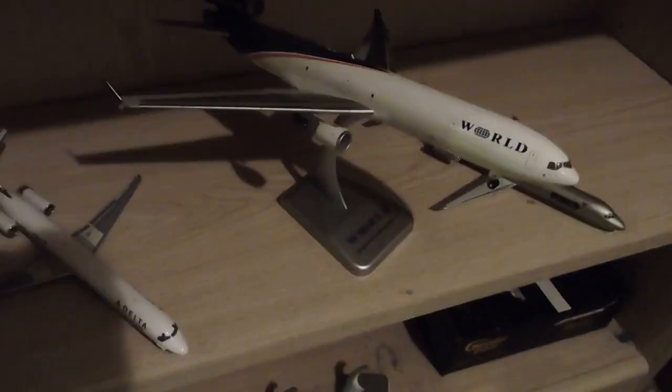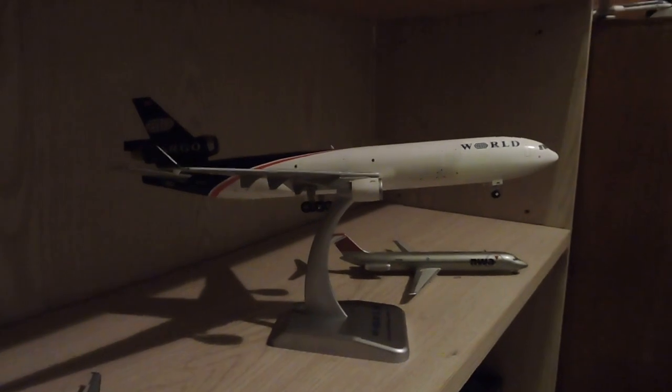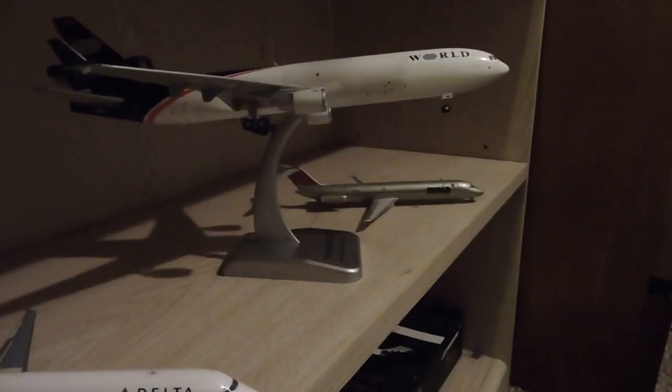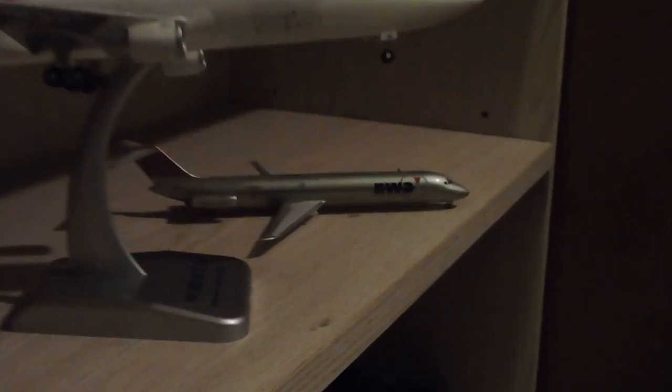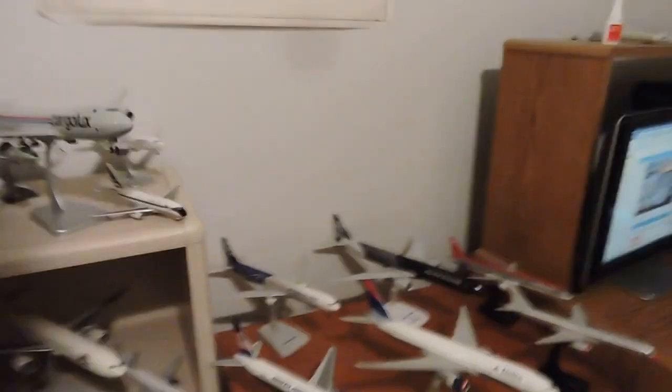Down here we have a little pocket of McDonnell Douglas. This Gemini Delta MD-80 is radical. World Airways — or World Cargo, rather. And NWA — once again, not the cool band, but the shitty livery. We've got some bad light going on here. Well, let's get over to the upgrade rack.